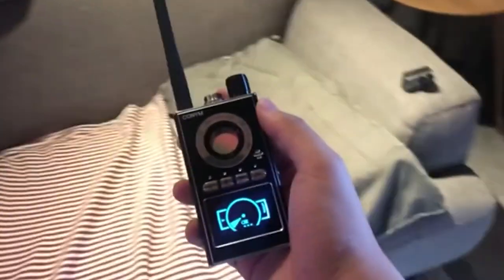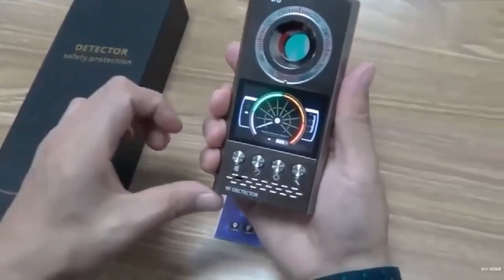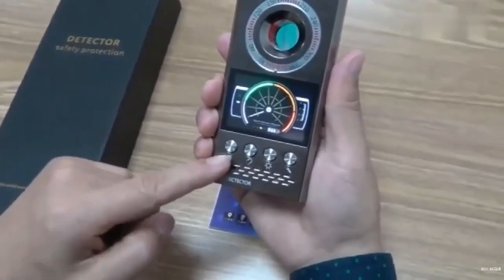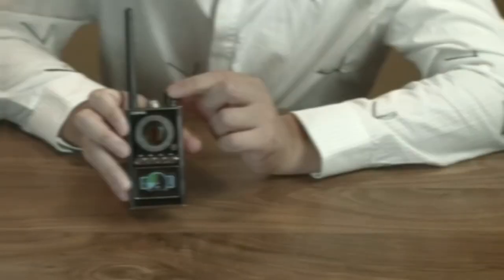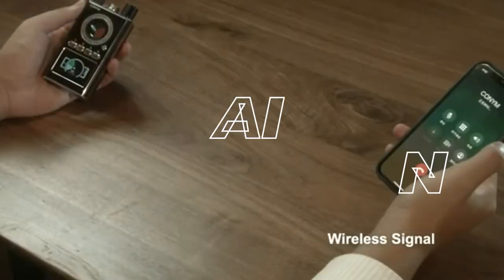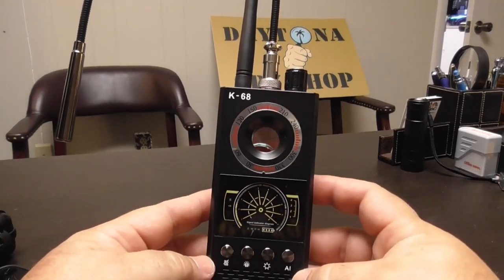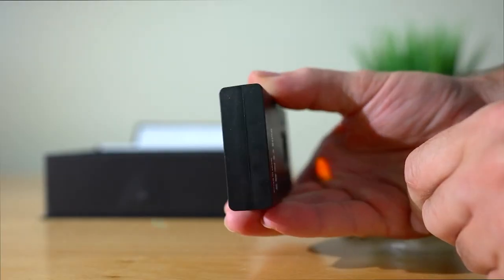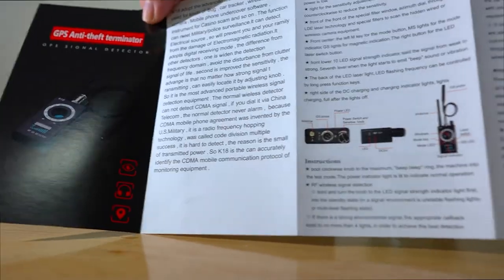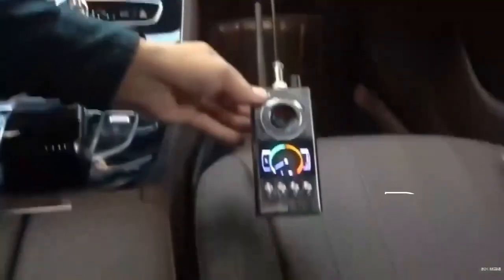Number four: introducing the four-in-one detector, proficient in detecting RF bugs, hidden cameras, GPS trackers, and eavesdropping devices. It features four advanced modes: RF signal detection for wireless bugs, magnetic field detection for GPS trackers, camera lens finder for concealed cameras, and AI auto scan for an automatic sweep. This device guarantees unparalleled protection from potential privacy breaches, ensuring your peace of mind.